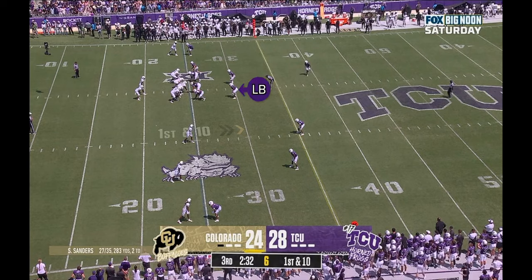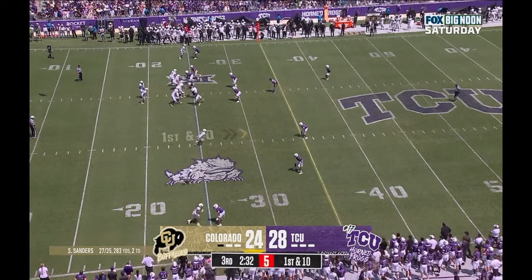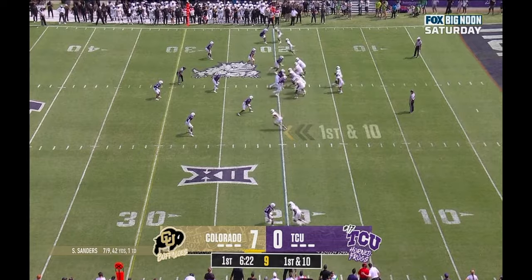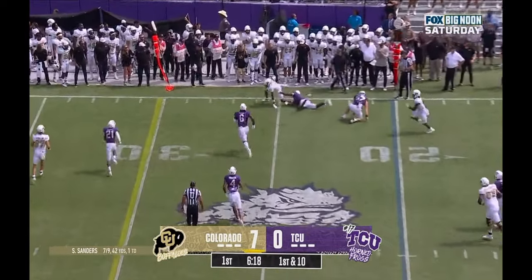On another play, Colorado again targets that outside linebacker in underneath coverage, but this time he flies out to his coverage assignment quickly. Rather than attacking the number three receiver on the hash, Colorado targets the number two receiver with a very wide split, most of the way out to the far numbers. After the snap, the hash receiver goes vertical to run off his safety, and the number two receiver runs inside and underneath that route — where Sanders hits him outside the hash before the linebacker can get there.